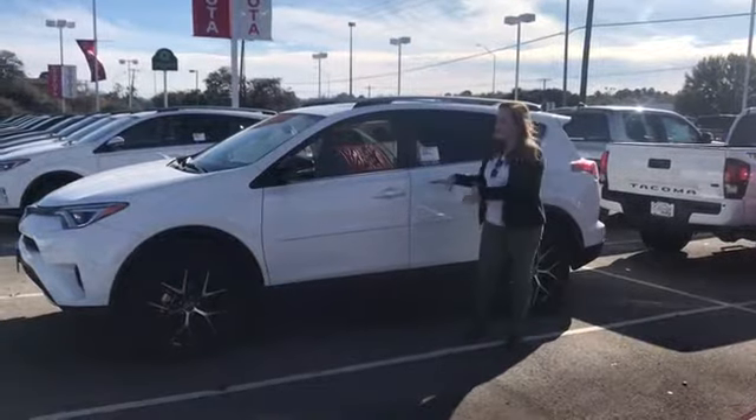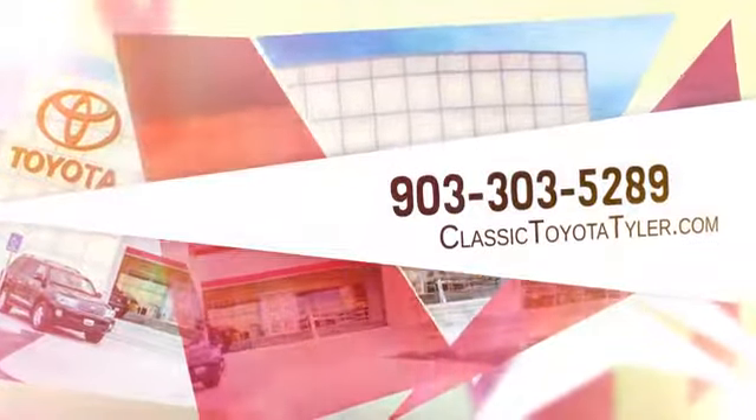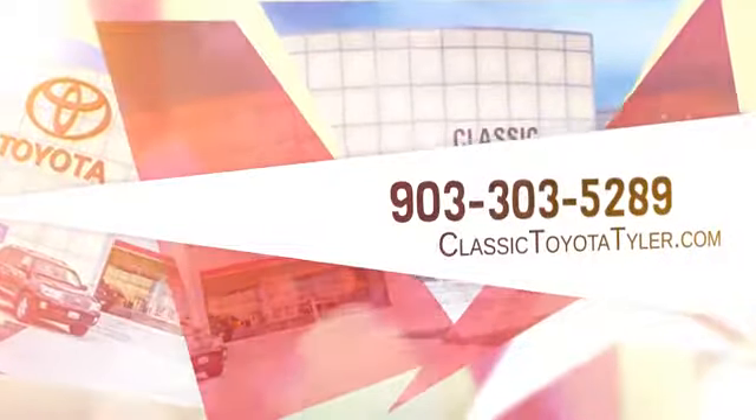Come on down and get you one of these RAV4s. We'll be right back.